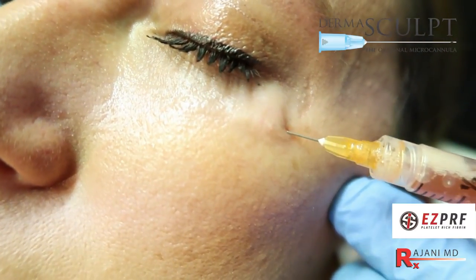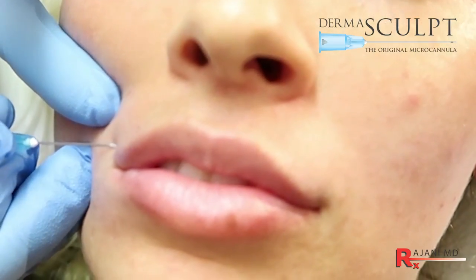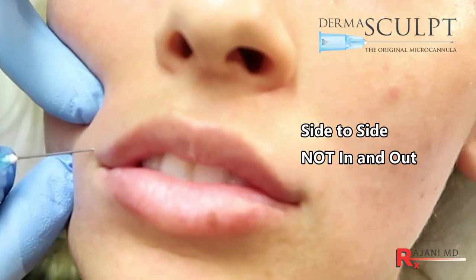That's also the most common way to avoid bruising when creating the port, because anytime you put a needle in the face you could get a bruise. Although the micro cannula decreases that risk, it doesn't take it to zero.